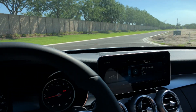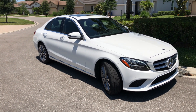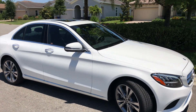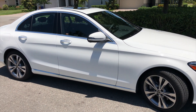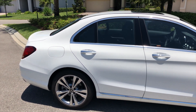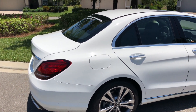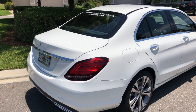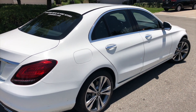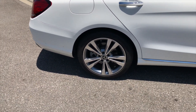This is the 2020 C300 Mercedes-Benz. It has nice lines and shares the body frame with its cousin the C63S. As standard it has a two-liter four-cylinder inline turbocharged engine producing 255 horsepower and about 273 pounds of torque. I love the rims — very nice.